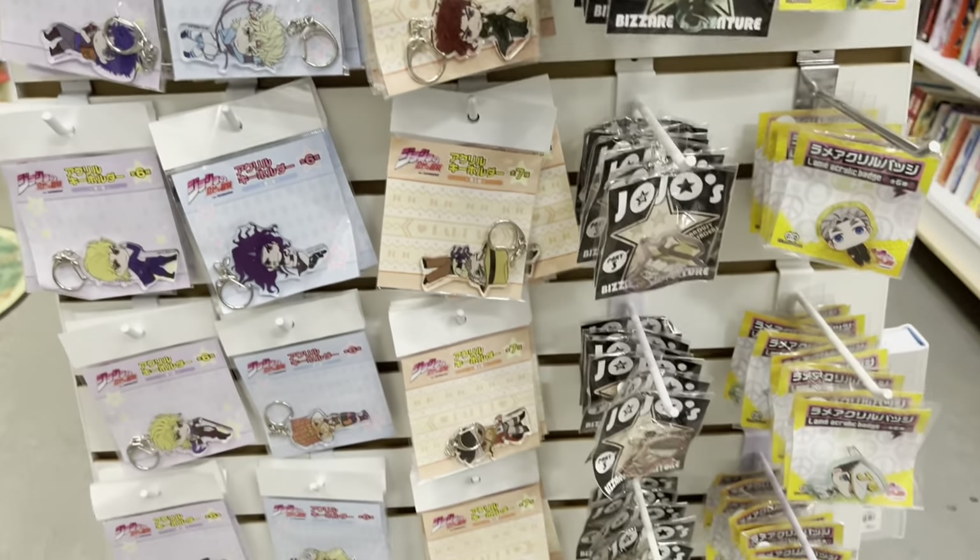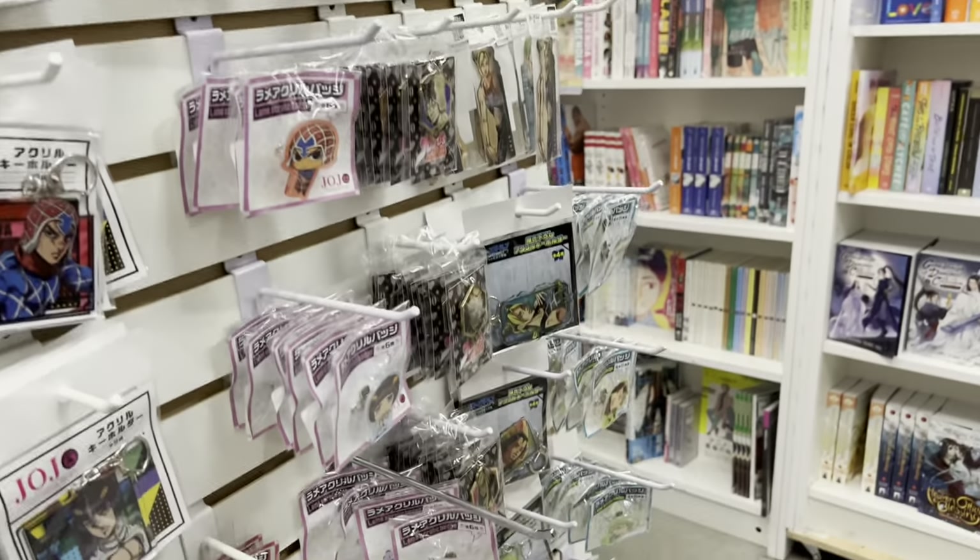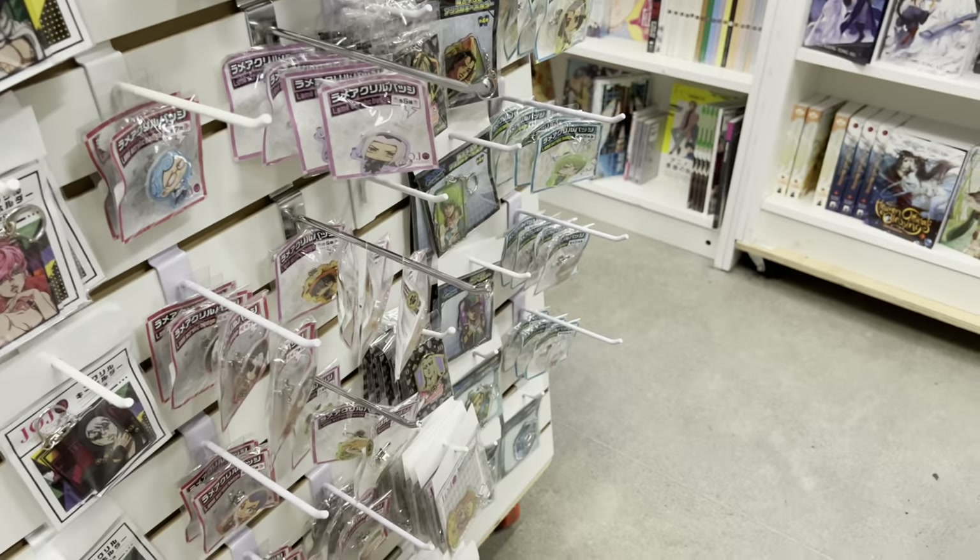Here at their display near the front, I finally found Apothecary Diaries volume six — you know I snagged that. Here is some more merchandise, and of course they have their JoJo section. I always love how they're always stocked up on JoJo's Bizarre Adventure.